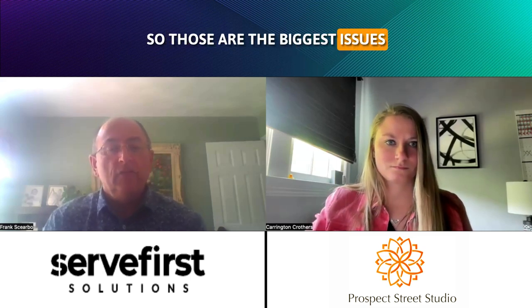So those are the biggest issues we have with merchant services. And if there's anything else I can answer for you, let's discuss. Thank you.